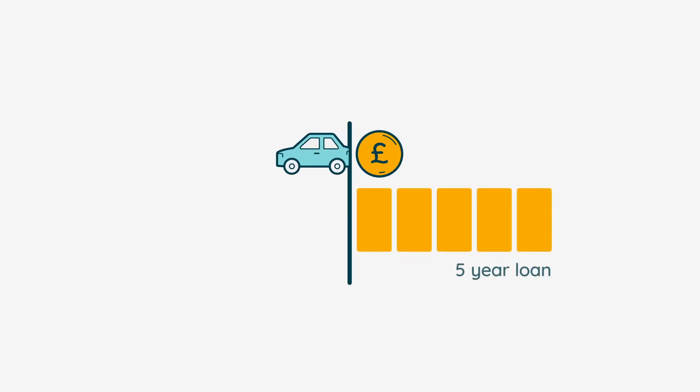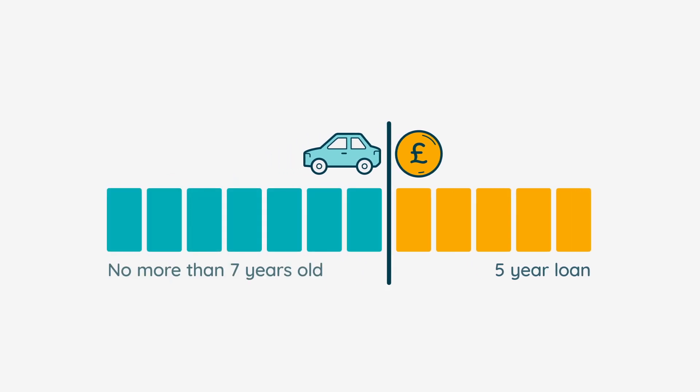As an example, if you want to apply for a five-year car loan, the car cannot be older than seven years old when you buy it.